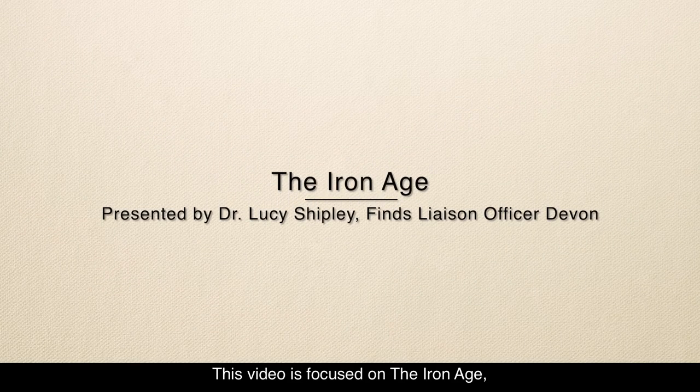This video is focused on the Iron Age, which is obviously named for the development of iron working technology. However, there's an irony here as none of the artifacts that we're about to show you are actually made of iron, as it really doesn't survive in the archaeological record very well.